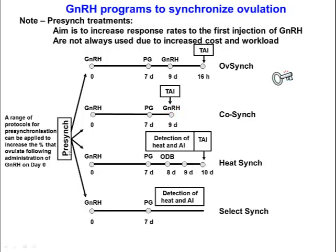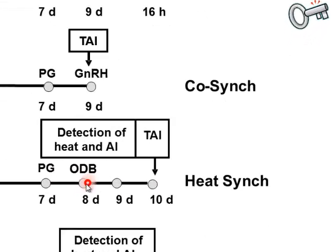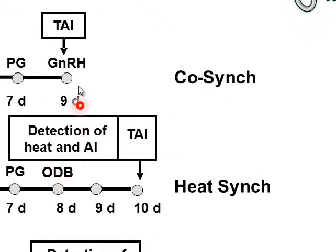HeatSync is the same as OvSync — GnRH then PG — but the second GnRH injection is replaced with an injection of estradiol benzoate or another form of estrogen. Heat is then detected and AI performed on day nine, and any animal not yet inseminated is fixed-time inseminated on day ten. Because estrogen is not allowed in lactating dairy cows, this protocol cannot be used in that population. The advantage is that estrogen injection is slightly cheaper than GnRH, though the disadvantage is that AI is spread over two days instead of one.